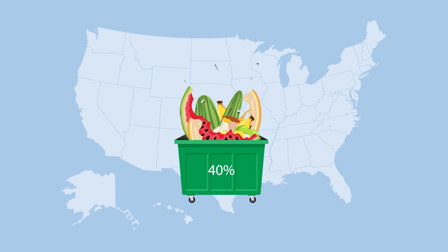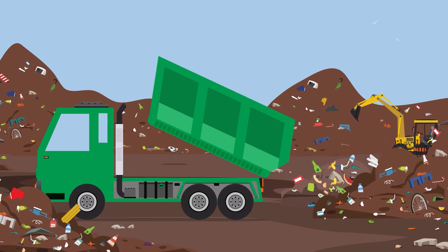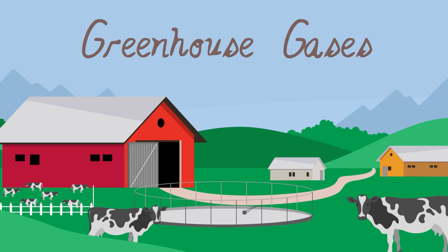Up to 40% of food produced in the U.S. is thrown away, ending up in landfills or incinerators and releasing methane and other harmful greenhouse gases into the atmosphere. Cow manure on dairy farms also emits methane.